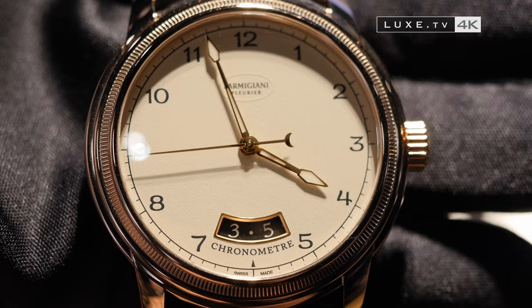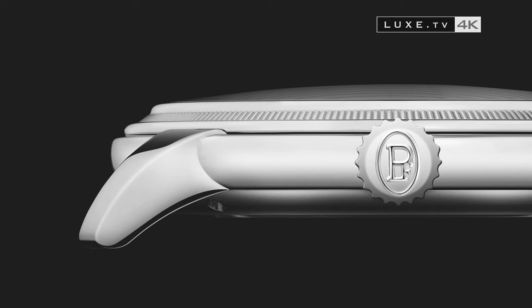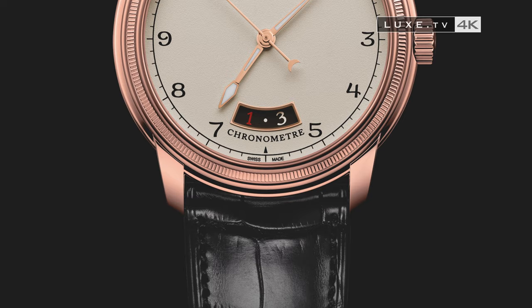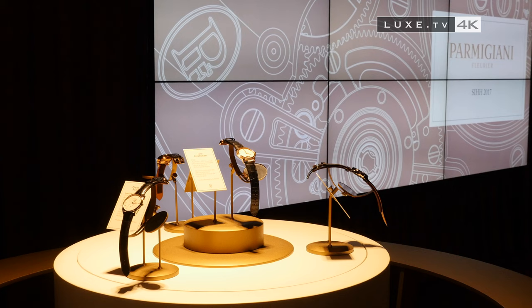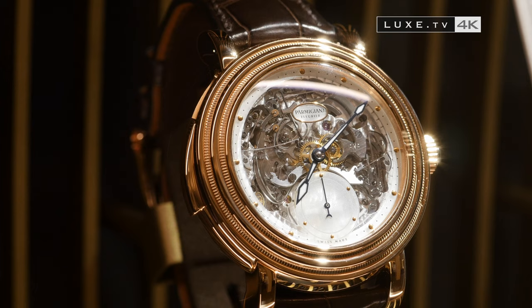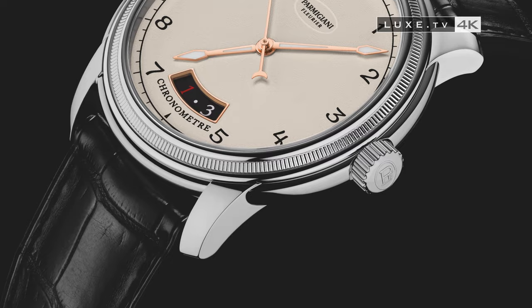Spotlight on the Toric model, one of the first created by the manufacturer. A name given in reference to the Greco-Roman columns typical of the architecture of Vitruvius, in the first century B.C. It's an automatic winding movement, the 331 caliber, that we designed entirely as an in-house movement. It's a true manufacturer movement. The case with its dial is the same as the one we started with in our early stages.